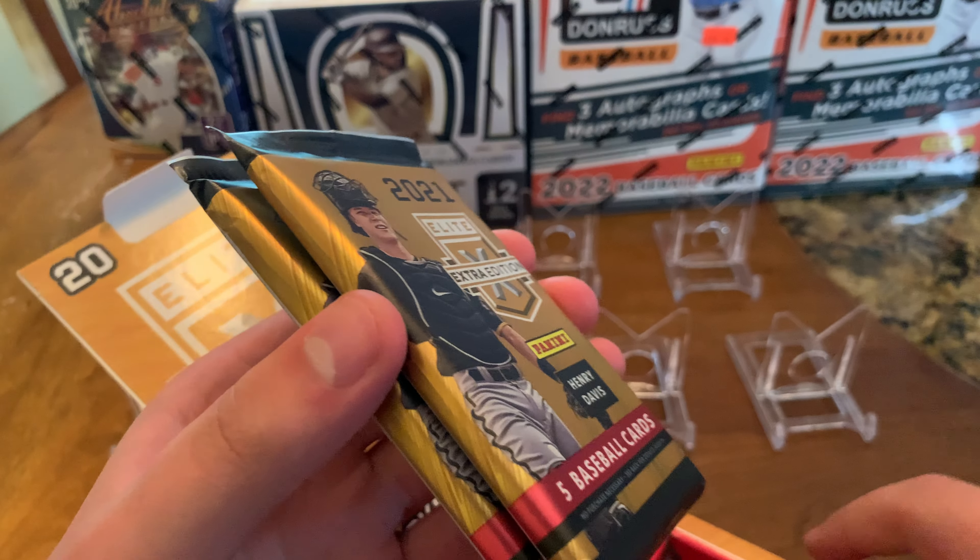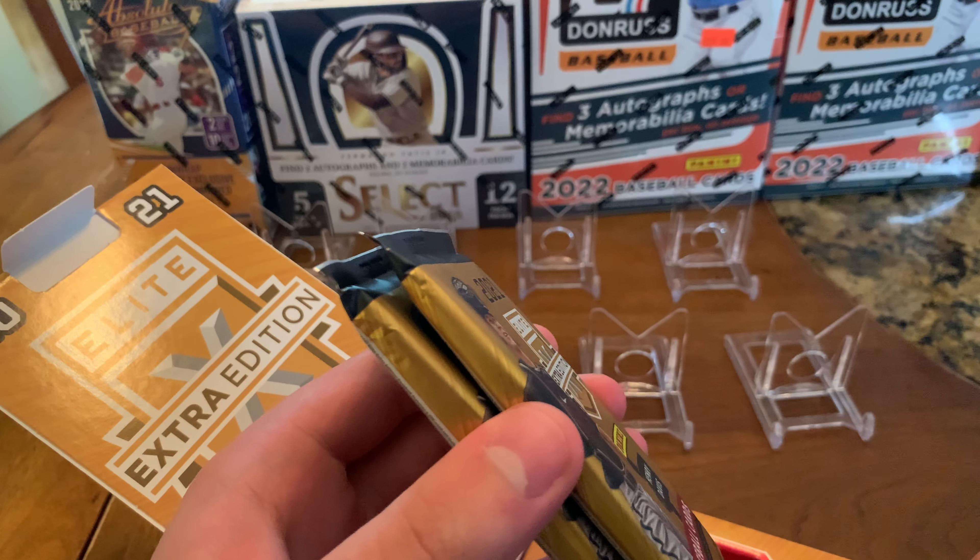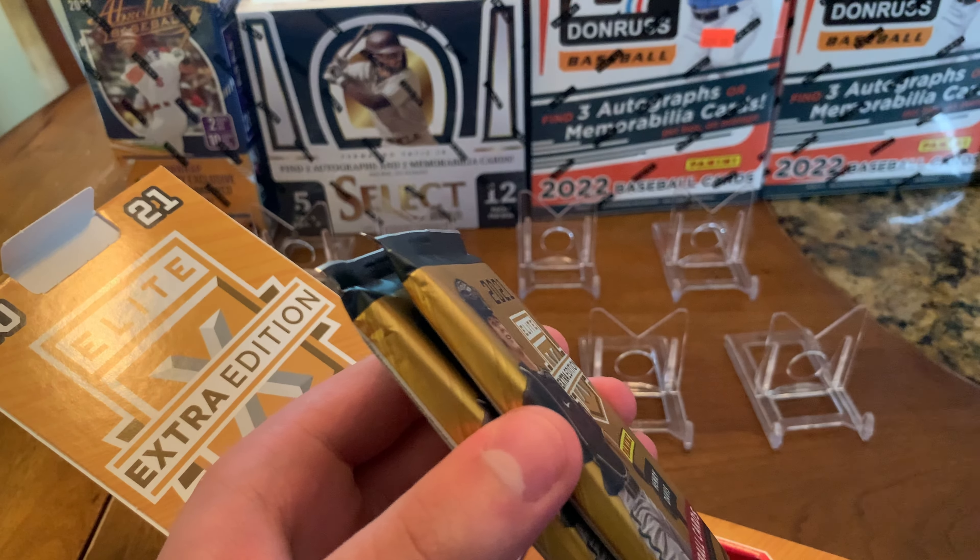Hey guys, it's ZZ. I'm here with my nephew Drew and he's going to be opening up a box of 2021 Panini Elite Extra Edition. This box is going to have 10 hits, so let's see what he gets.